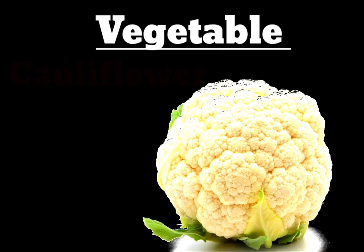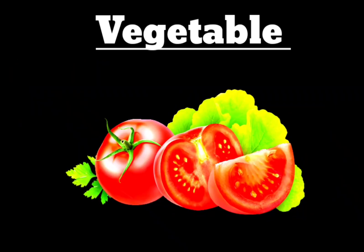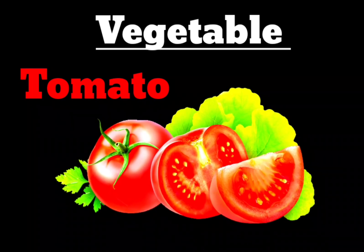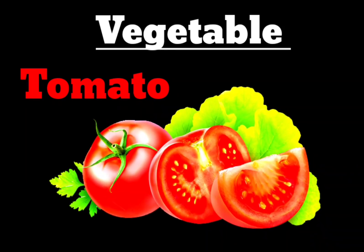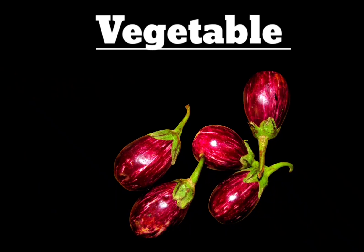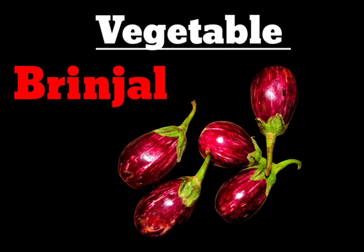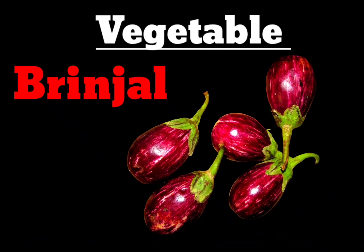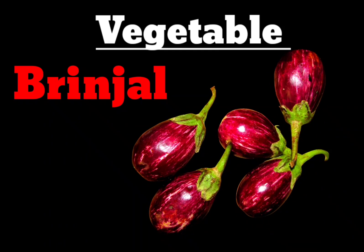Next vegetable is Tomato. T-O-M-A-T-O. Tomato. Next vegetable is Brinzel. You can see Brinzel on the screen. B-R-I-N-G-A-R. Brinzel.